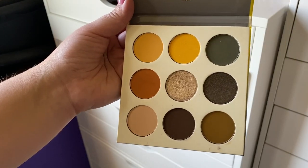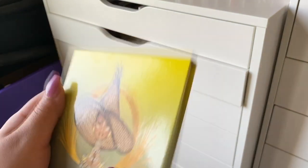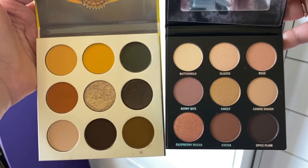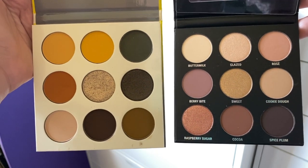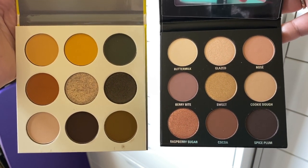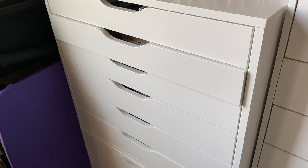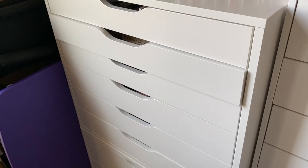I was debating whether it's too many browns between the palettes, but I think it'll be fine. I'm not completely cutting out color — I just want a little break from it right now. I think the combination will work well together.